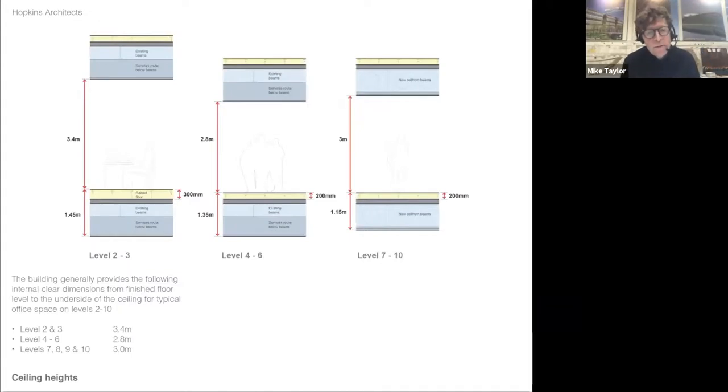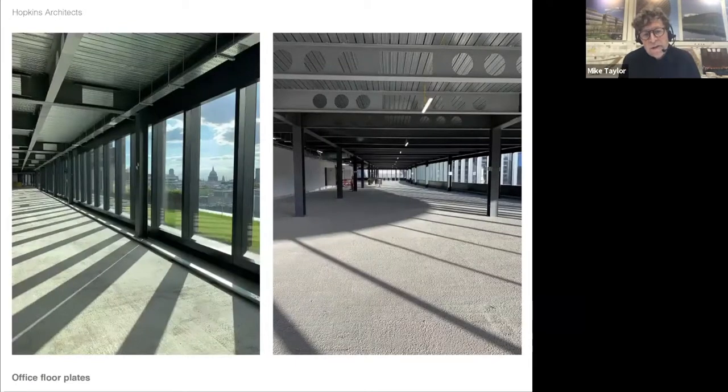We managed to keep some good floor-to-ceiling heights — we had retained structure and some new floors, so we're between 2.8 and 3.4 metres clear height. As Charles said, those have been letting extremely well. You've got fantastic views out from some of those floors, and lots of them have access to terraces. They all have a view into the atrium as well, which is great.